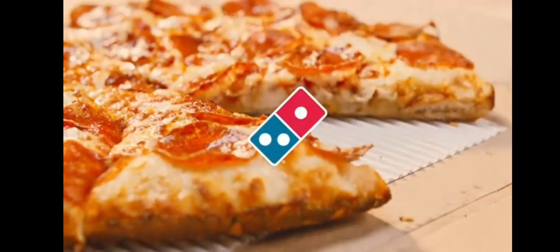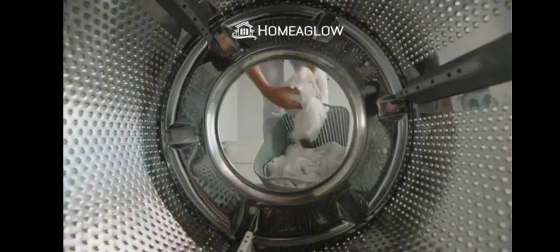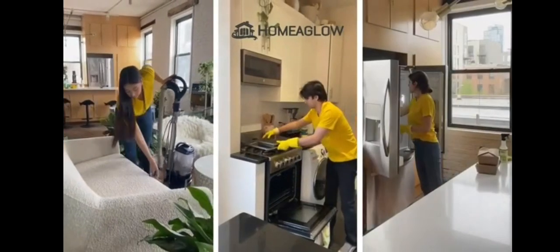Home Aglow showed up right on time and did my dishes, my laundry — they even cleaned my windows. I love that you just pick a date, pick a cleaner, and enjoy a spotless house for just $19.